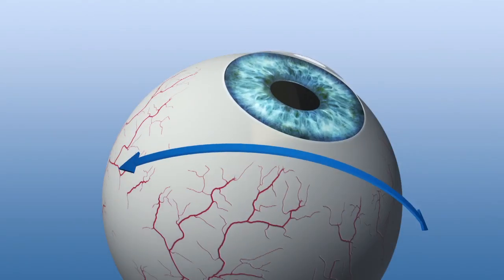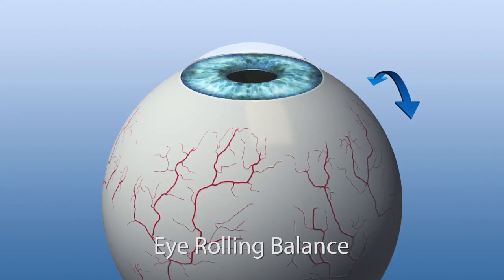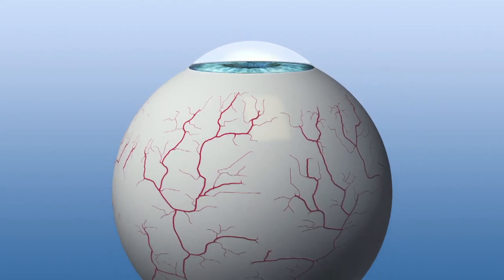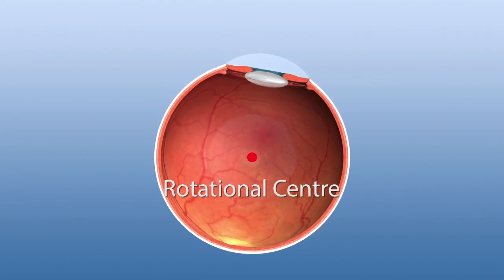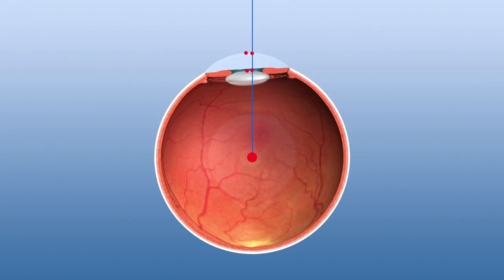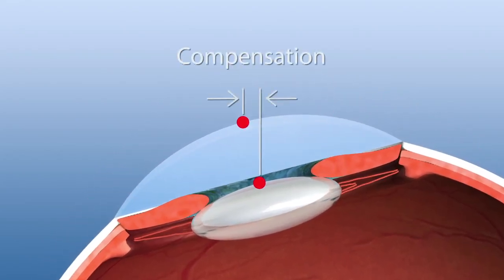In an unrivalled intelligent way, the eye tracker determines and compensates all rolling movements of the eye. In surgical practice, the cornea rolls along the eyeball's rotational center about 13 mm below the cornea. This causes a displacement between the pupil center and the intended ablation center. The Schwind Amaris eye tracker balances all those eye rolling displacements.